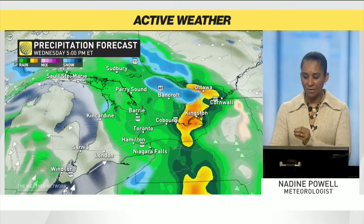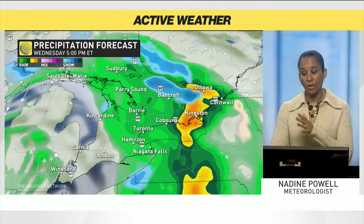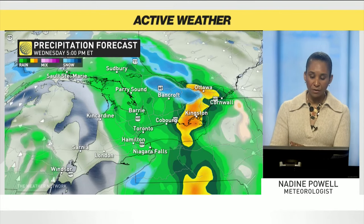So anyone traveling through the afternoon and evening, pushing along the 401 corridor into eastern Ontario, you're driving with that heavy rain.